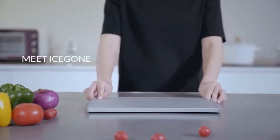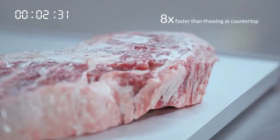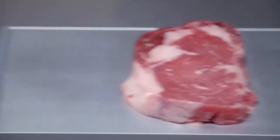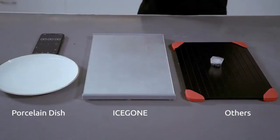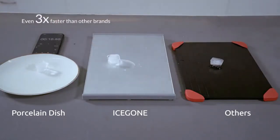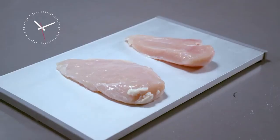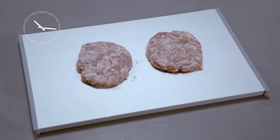Meet IceGone — a defrosting tray that thaws frozen food eight times faster than room temperature. Its premium grade material and structure makes it three times faster than competitors on the defrosting market. Just throw any kind of frozen items onto IceGone and they will be ready for you to cook in a flash.